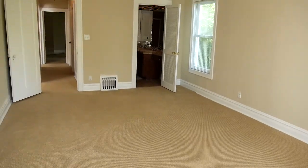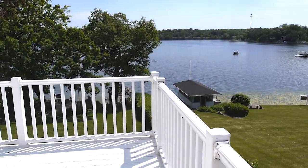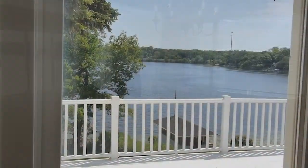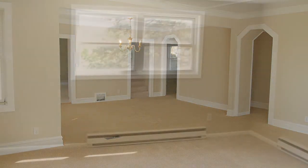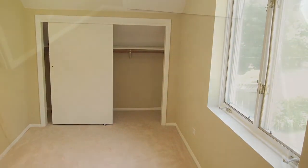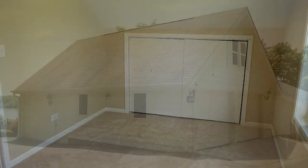The spacious first-floor master bedroom has a large walk-in closet and sliders to the big lakefront deck. The huge living and dining area offers spectacular views of the lake. The home is freshly painted throughout and offers an additional five bedrooms on the second floor.